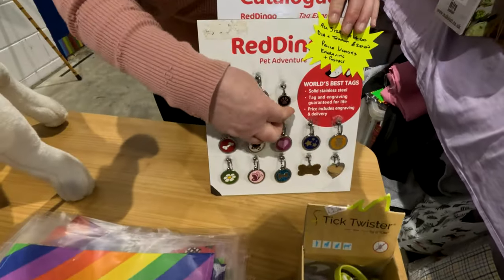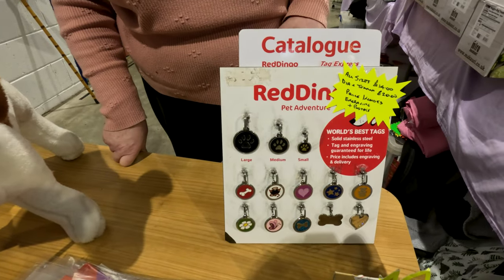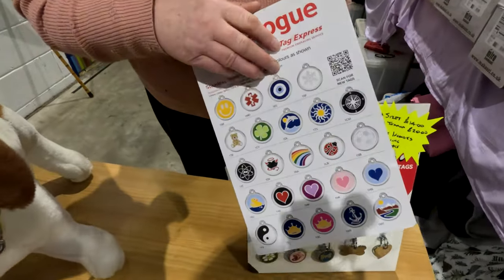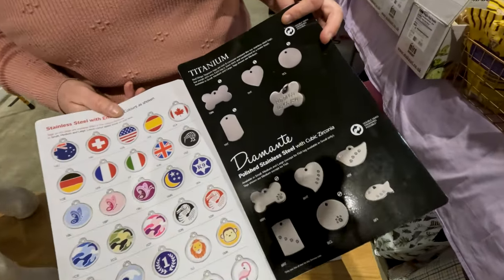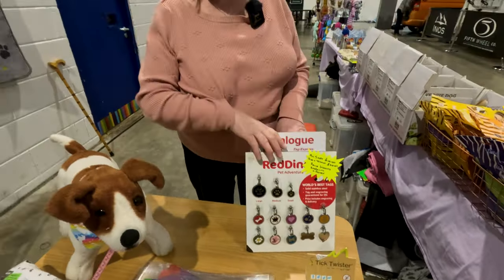Tags — Red Dingo tags. We can order these here. I can do an order for them, or you can buy a card and that lets you go online and order it yourself. There's a full catalogue of the tags here as well, so there's all different ones. Entertainment and Diamante tags as well, if you've got a posh dog. And they've got a lifetime guarantee.